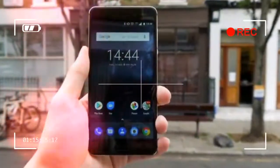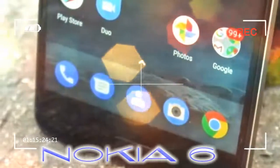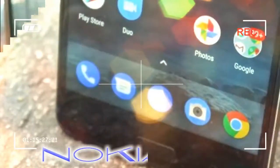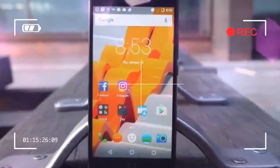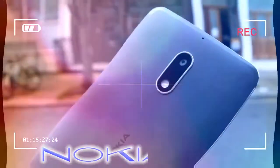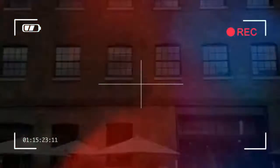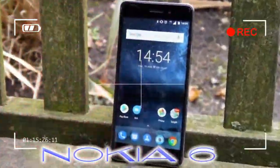The Nokia 6 costs £199.99, $229, or $399 AUD SIM-free, which drops it into a rather affordable category in the market, and looking at the spec sheet it gives you a decent amount of bang for your buck. That price puts it above both the Nokia 3 and Nokia 5, but not by much, and it's worth considering this phone as well if you're looking at the other two.